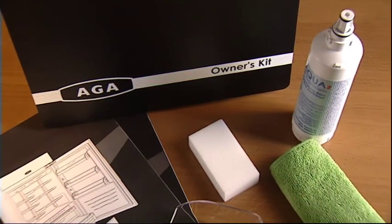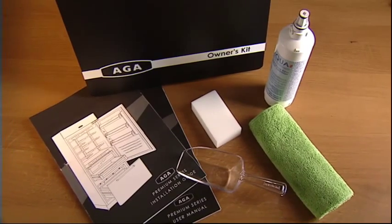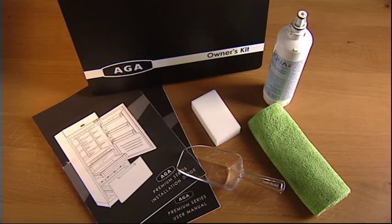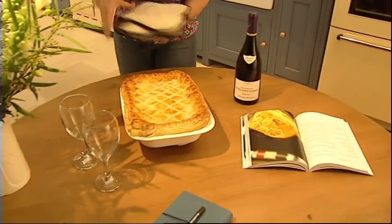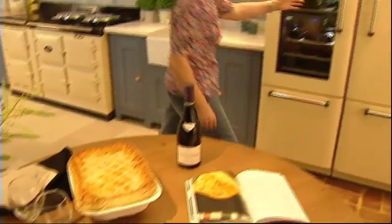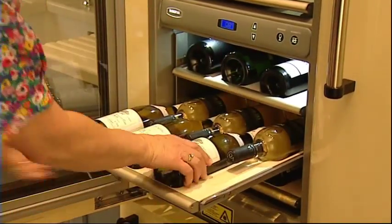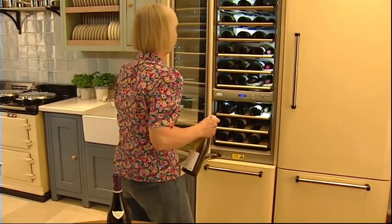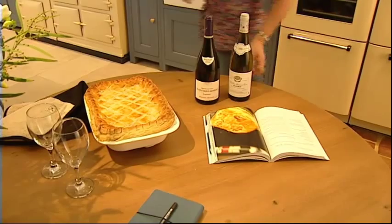The refrigerator comes with an owner's kit comprising instruction manuals, cleaning materials, and a water filter. With fine food made from the freshest ingredients, there's no better accompaniment than a glass of perfectly chilled wine. A great wine deserves to be kept at its best — if you take your wine as seriously as you take your food, you'll appreciate the importance of temperature and humidity.